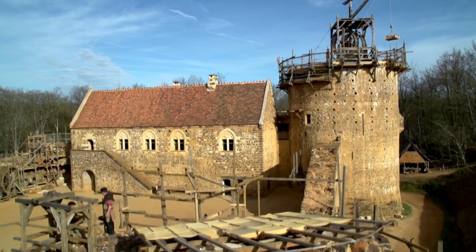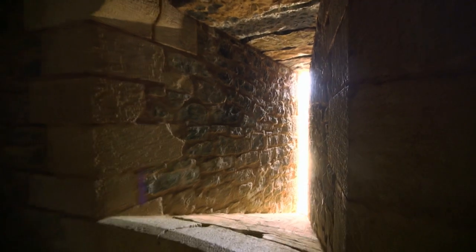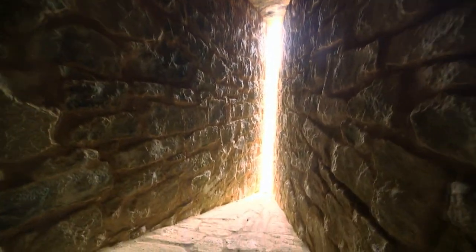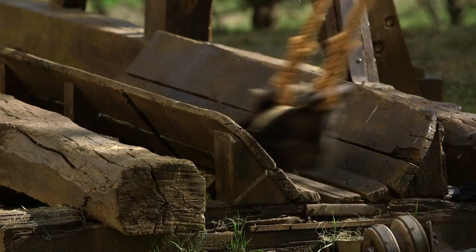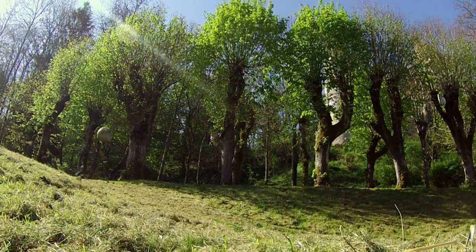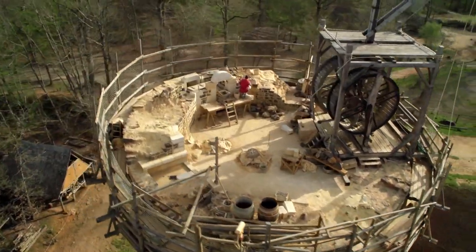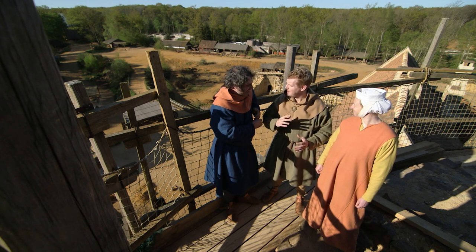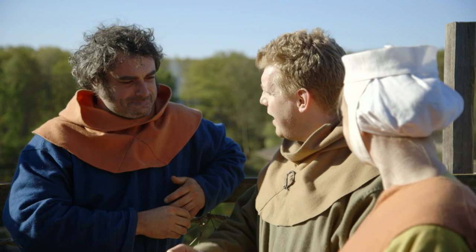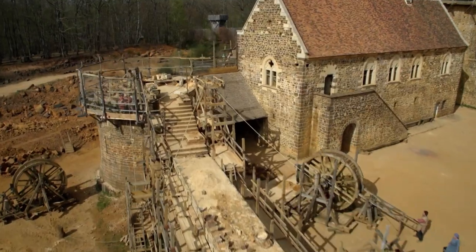Now the team learn about building the castle's defensive structures. They look at the ingenious features medieval castle builders devised and explore the craft behind the weapons they had to resist. Defense, for me, really is the raison d'être of a castle. It's not just the battles, the attacking, the defending — it's the structural input that you have to think about. Your curtain walls, your towers — they are defensive structures.